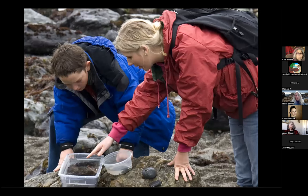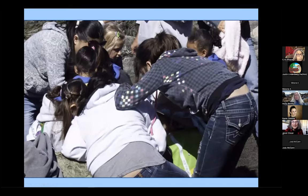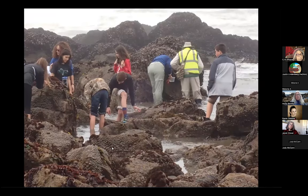We do bring a couple of containers, fill them with seawater, and place animals in them to pass around. We're very careful not to allow these to sit out in the sun because they warm up very quickly, and it's imperative that we return these animals to where they belong. Here Leslie is passing around something of interest — she's a kid magnet. And here's a group of students that are exploring.